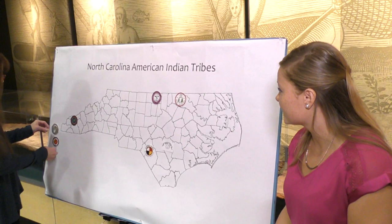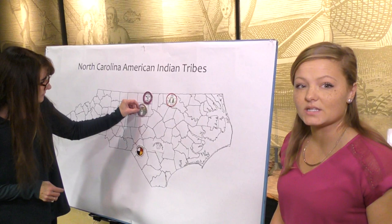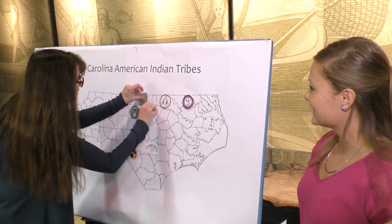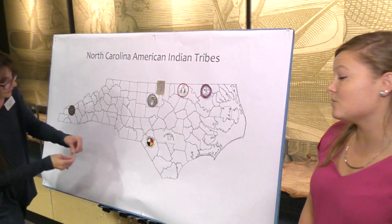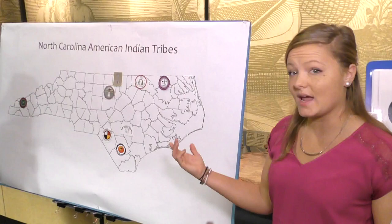Our next tribe is the Meherrin, and they're up in the northeast from Hertford County. Then we have the Occaneechi tribe in Orange and Alamance counties. Next we have the Sappony, up in Person County. And our last tribe is the Waccamaw-Siouan tribe, and they're down towards the coast on Lake Waccamaw. So those are eight tribes, and you can see they are located pretty much all across North Carolina.